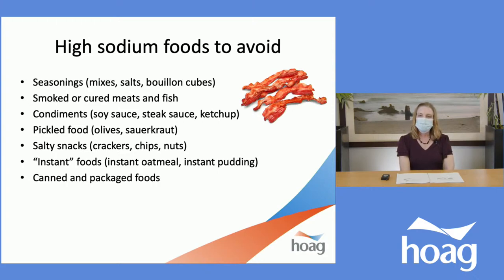For seasonings and seasoning mixes, always read the label to make sure they do not contain salt. For example, lemon pepper commonly has salt added. And salt is salt — whether it's garlic salt or sea salt, it all functions as salt in our body. Bouillon and broth are available in low-sodium versions, though you have to look for them carefully. Smoked or cured meats and fish also have salt added as part of the smoking and curing process.